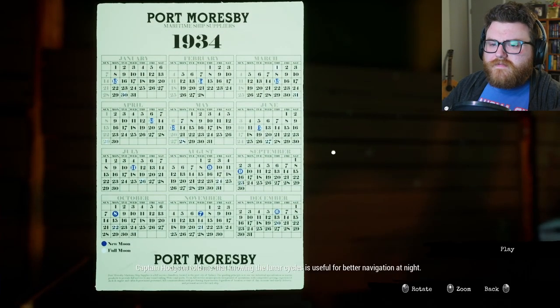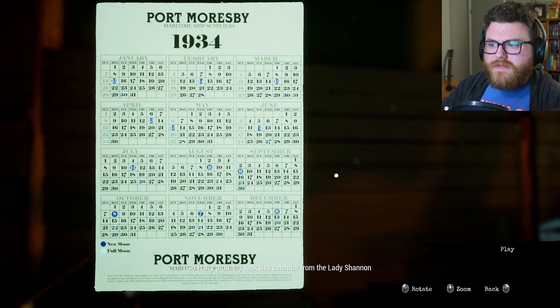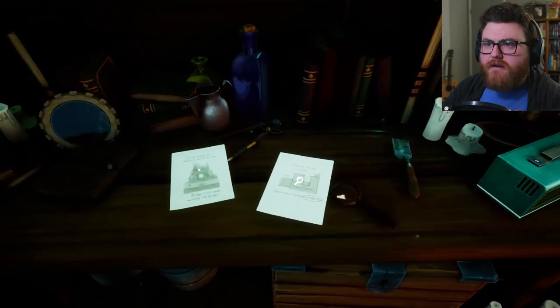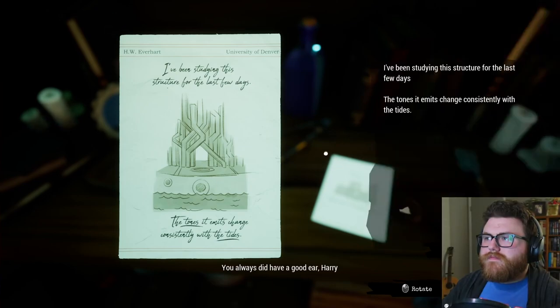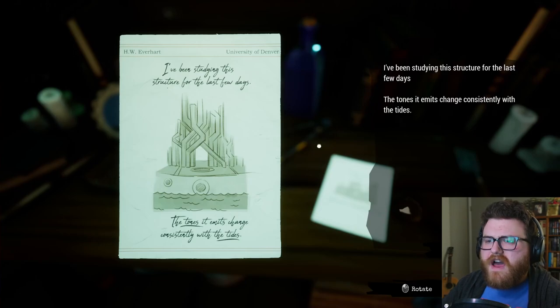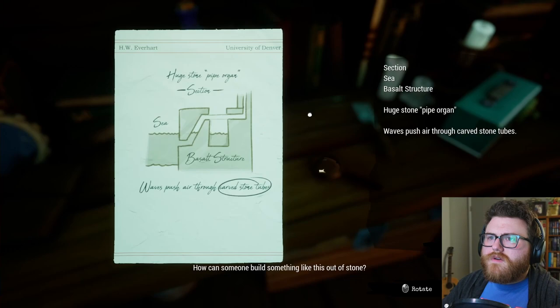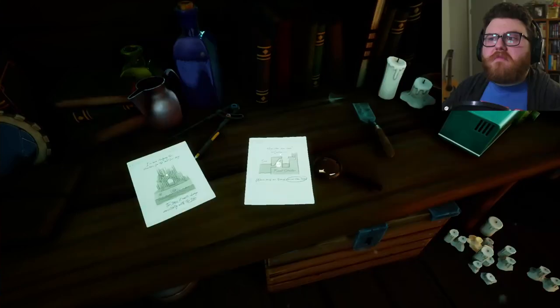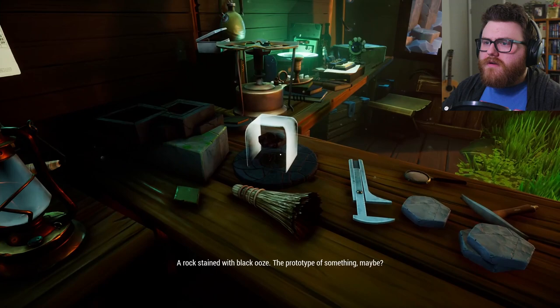Captain Hodgson told me that knowing the lunar cycles is useful for better navigation at night — so Harry probably took this calendar from the Lady Shannon. Today's November 7th, which is a new moon, and the next full moon is on the 21st. I've been studying the structure for the last few days — the tones it emits change consistently with the tides. How can someone build something like this out of stone? Waves push air through carved stone tubes — interesting.